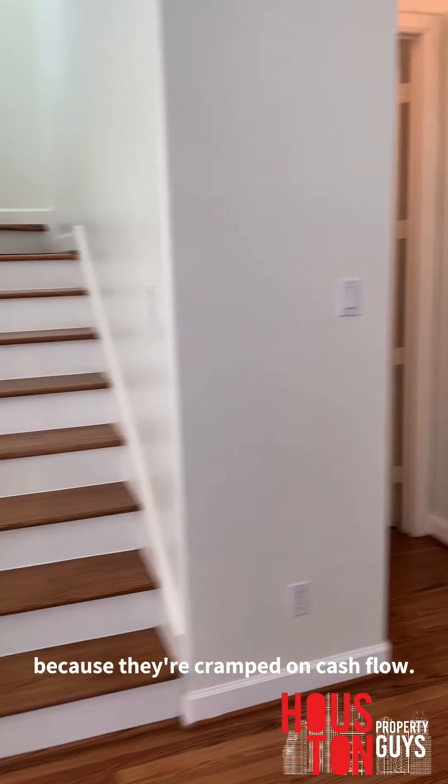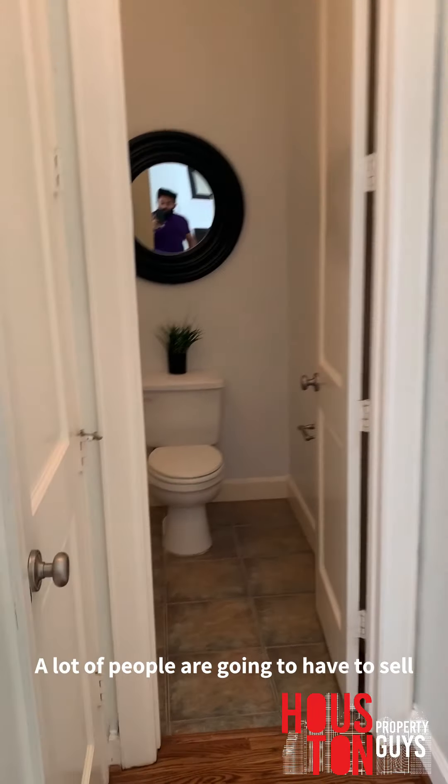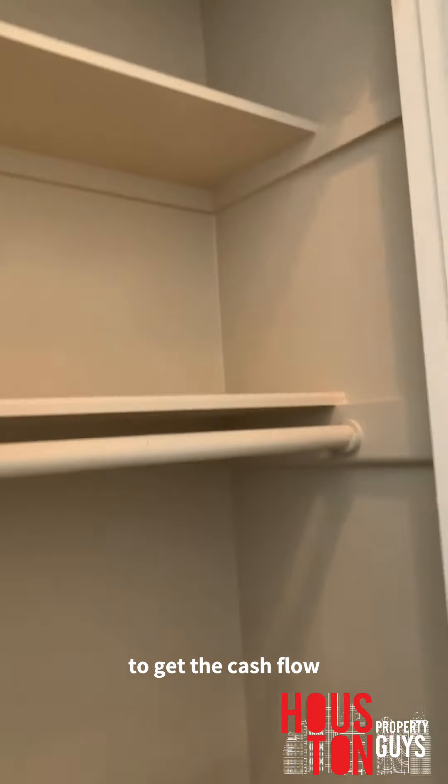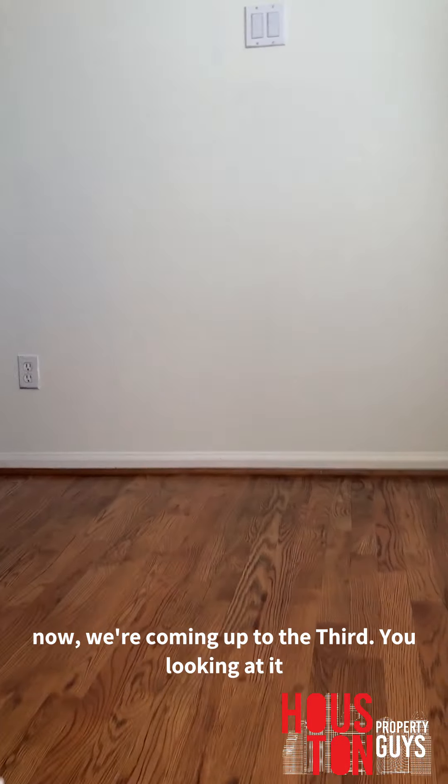More people need to sell because they're cramped on cash flow. Lots of people are going to have to sell to get their cash flow back. All these homeowners trying to charge top dollar are going to drop their prices. This is definitely negotiable at $349,000. If you can even walk out of here at $335,000 or $320,000, that's a really good deal for a townhome of this space and quality of build.